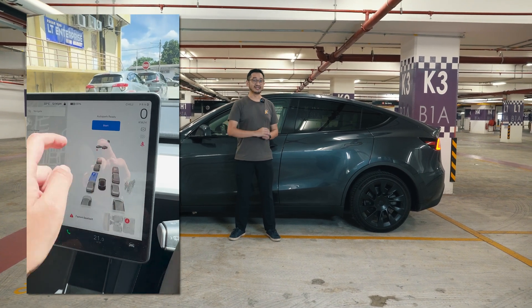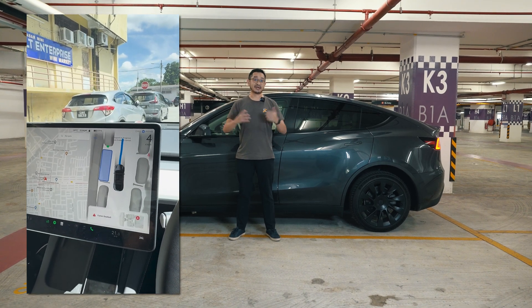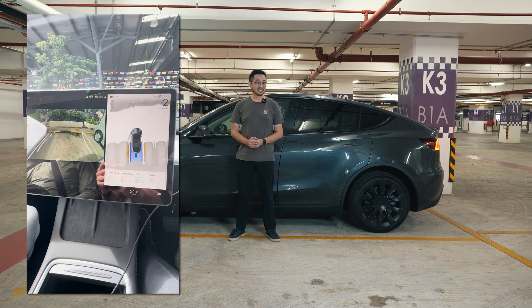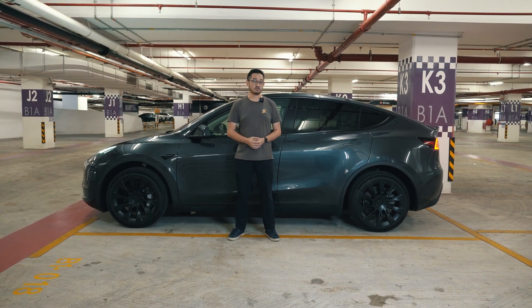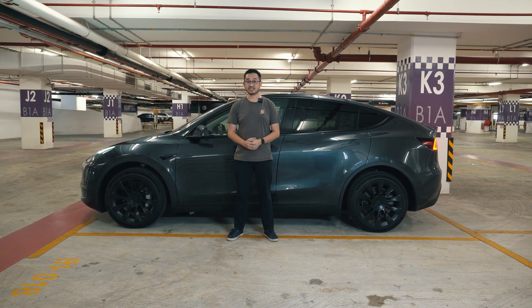It's slightly slower than BMW's Autopark feature, which I believe is the best in class. But in terms of sheer speed and responsiveness, this is a feature I would actually want to use on a day-to-day basis. But what do you guys think? Would you spend 16,000 ringgit for the enhanced autopilot feature which includes Autopark? Let us know in the comments below.